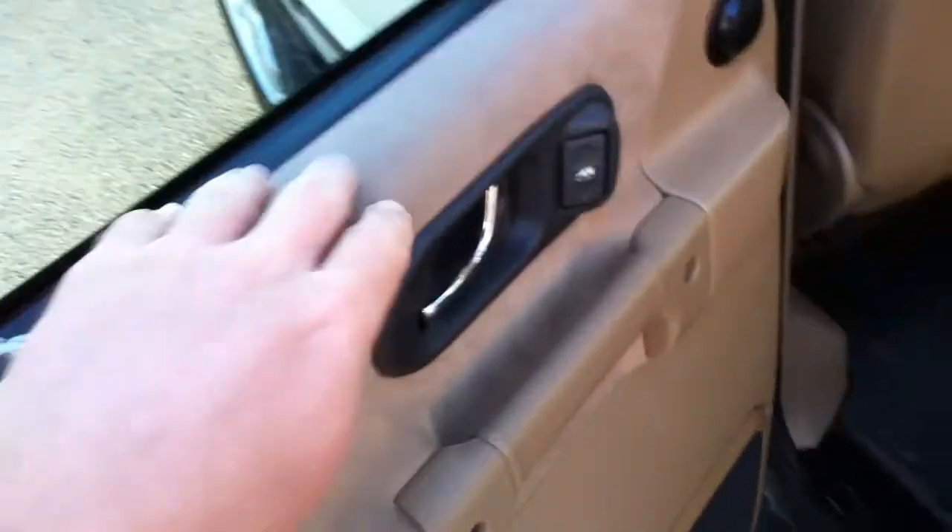Leather interior, suede panels on the doors, very nice. Premium sound system. Perforated leather interior — really good shape on the leather. It's hard to find them this nice. This thing is loaded out.